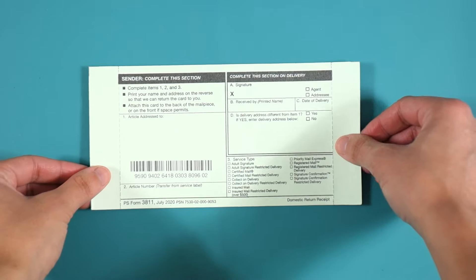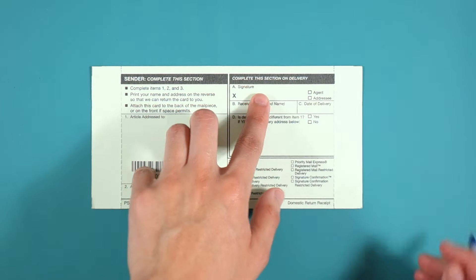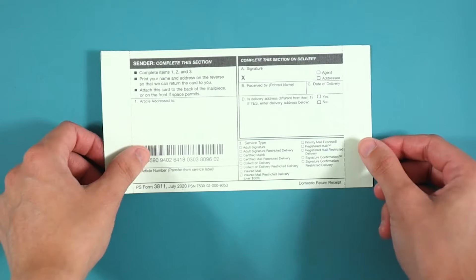The other service that you can purchase and is commonly paired with certified mail is a return receipt, also referred to as PS Form 3811. This is handy because you'll find out who exactly received your certified mail piece. When your certified mail is delivered, the recipient or the person they've authorized to accept it must sign for it. A copy of that signature will then be sent to you along with the date that it was delivered, further ensuring your letter or package was delivered successfully.